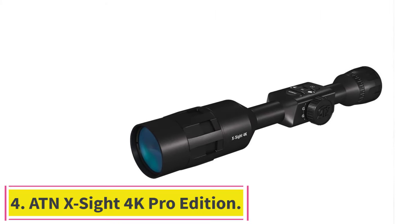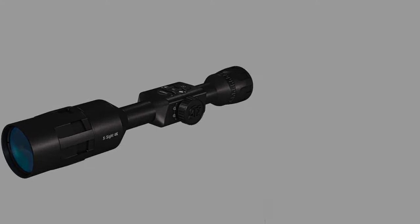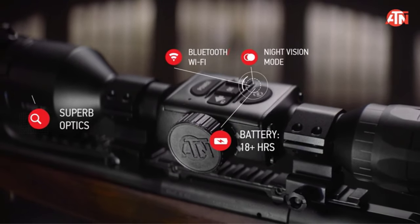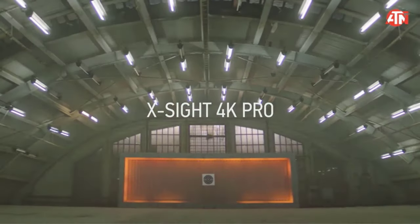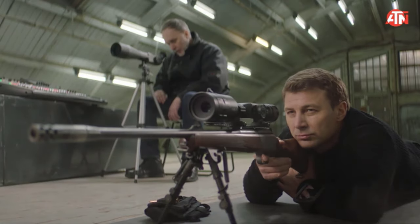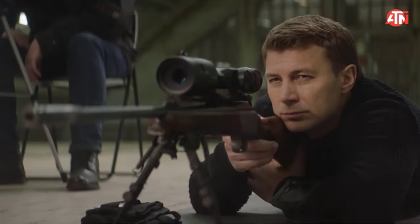Number 4: ATN X-Sight 4K Pro Edition. The X-Sight 4K is a night vision-capable scope that is well-suited for tech-savvy hunters. It comes in two different zoom configurations — 3-14x or 5-20x — and boasts many useful features that can make hunts easier and more convenient. The most impressive are its integrated ballistic calculator and one-shot zero-scope calibration. By inputting your rifle specifications, the scope helps you calculate the optimal angle to hit your target, while firing a single shot calibrates the scope without any further input.